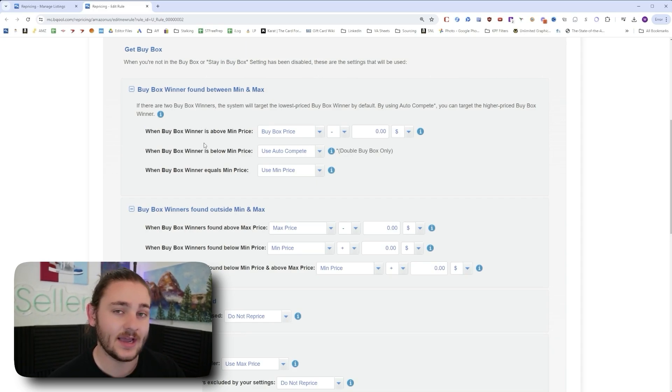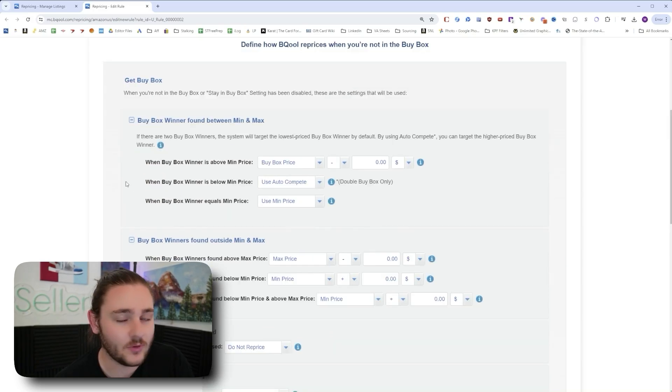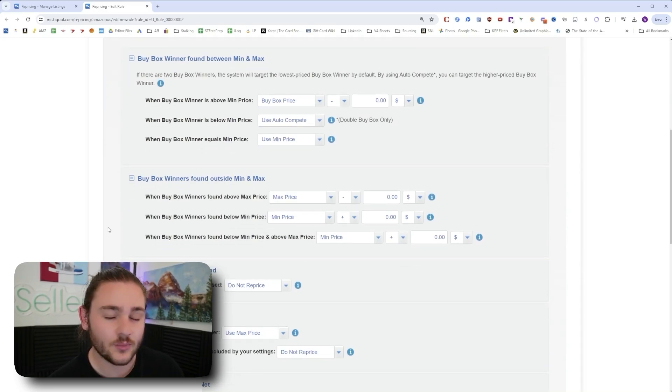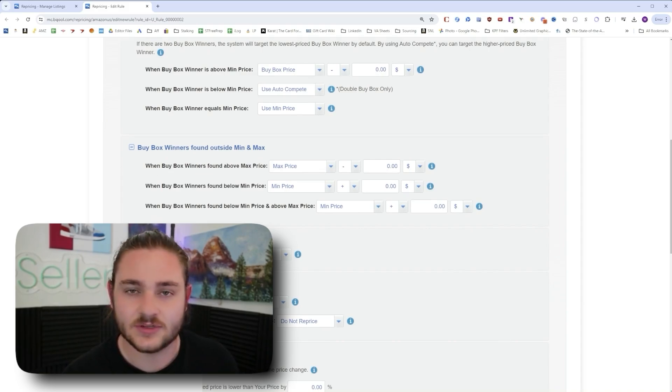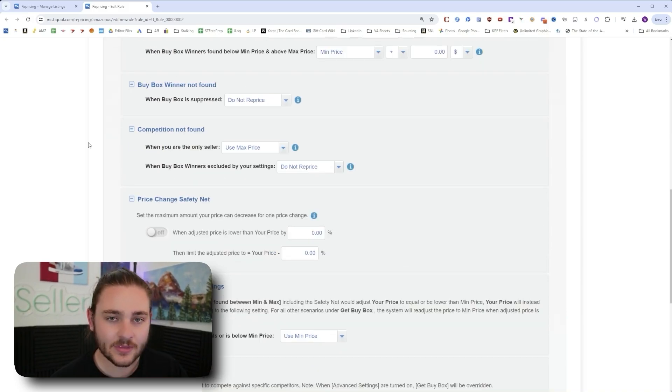This repricing rule will change the item's price to match the buy box price as long as the current buy box is above your minimum. Set minimums so you're not letting the repricer run wild and drop the price to one dollar on something you paid $20 for. The repricer behaves within those parameters. I have more full videos on the channel showing how to set up all these repricing rules specifically.